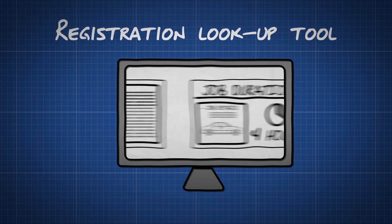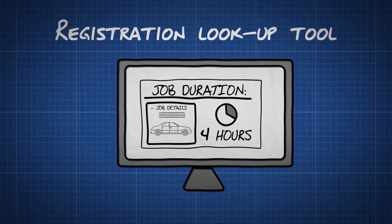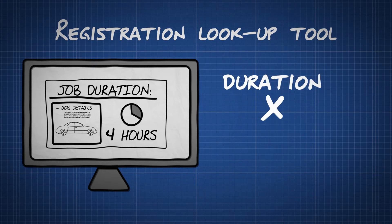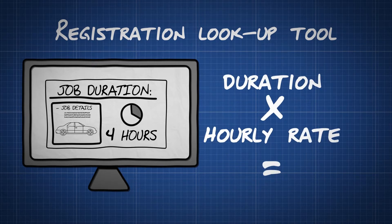The next thing they do is use the software to check how long the job will take. The system provides industry standard times for pretty much all car servicing and maintenance jobs. The garage will then multiply the time taken to complete the job by their hourly rate, which gives the labour charge.